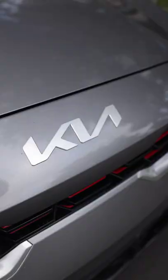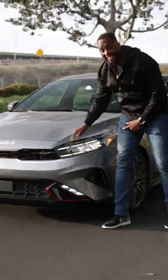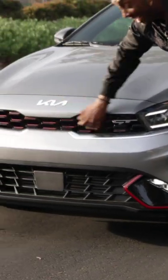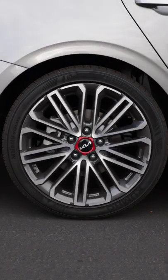This model year gets a refresh with the new Kia logo and sleeker grille, but this is the GT trim, so you get LED headlights, LED fog lights, a more aggressive front end with red accents in the grille, and in the back, you get a sport-tuned dual exhaust.